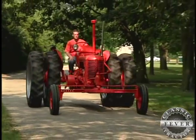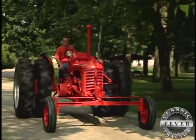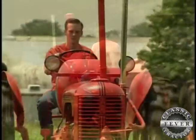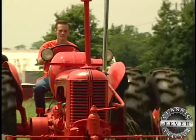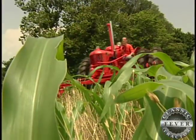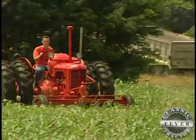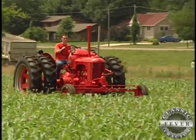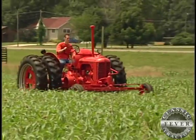This 1949 Case DC stands out for lots of reasons. Maybe it's the 8 foot wide rear axle, maybe it's the LP fuel tank, or the wide front end. Or maybe it's the fact that when this tractor rolls by, you're seeing the winner of the 2001 Chevron National FFA Tractor Restoration Team Competition. It was great knowing that it was one of the best in the nation. The best in the nation.